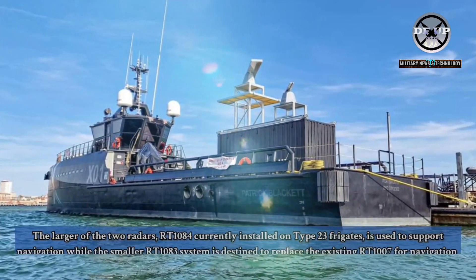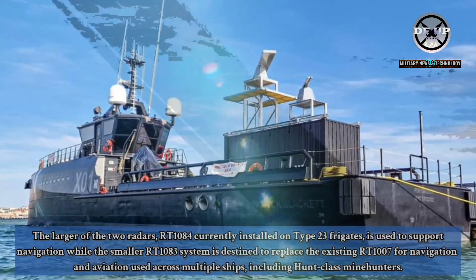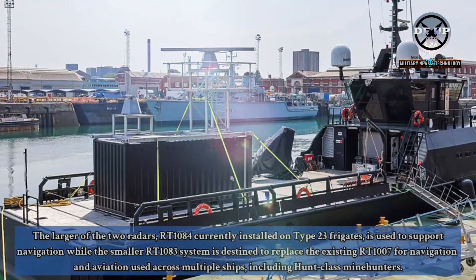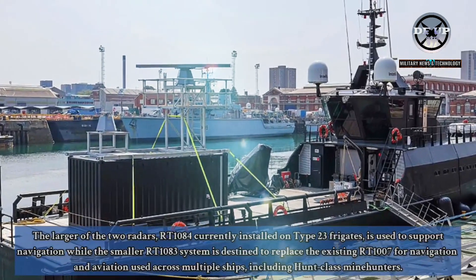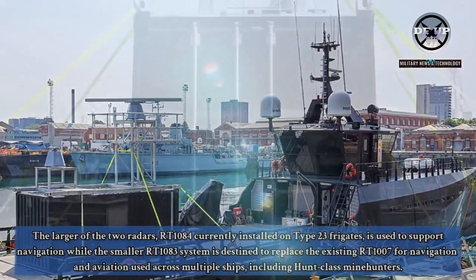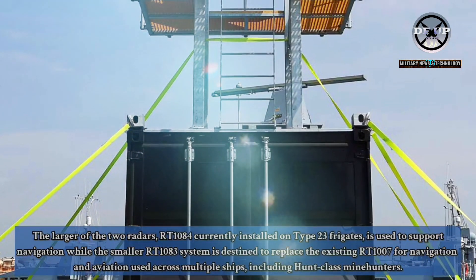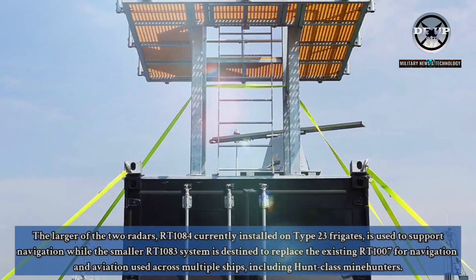The larger of the two radars, RT-1084, currently installed on Type 23 frigates, is used to support navigation, while the smaller RT-1083 system is destined to replace the existing RT-1007 for navigation and aviation use across multiple ships, including Hunt class mine hunters.